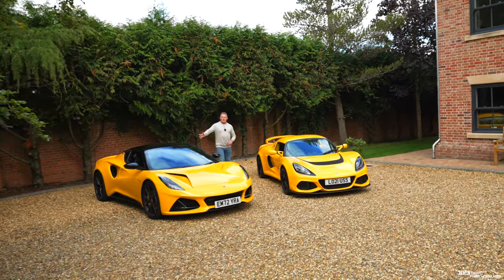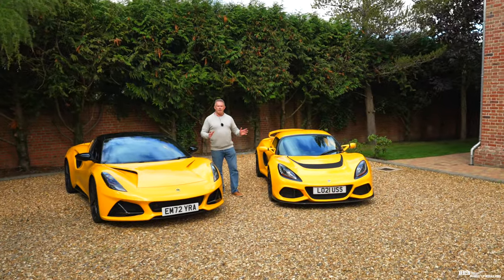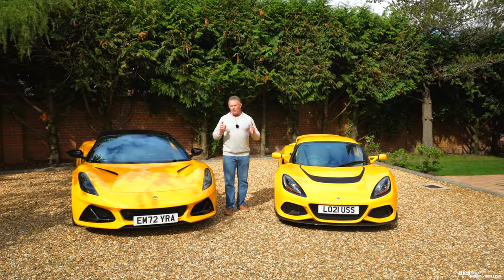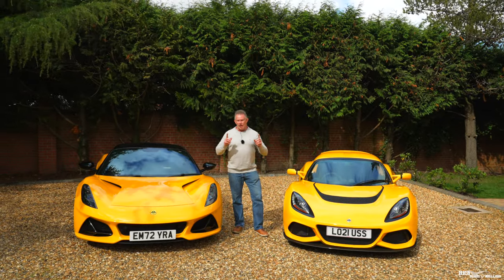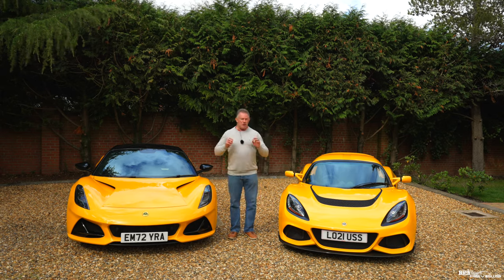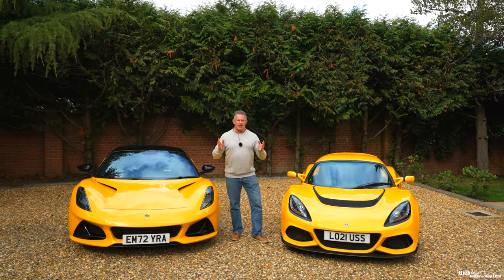Today we have the Lotus Emira and the Exige 390 Final Edition for comparison. Both cars feature similar drivetrains and both can be picked up for around the same amount on the open market. How do these cars truly compare, and which should you choose if you're looking for a track and road focused experience?